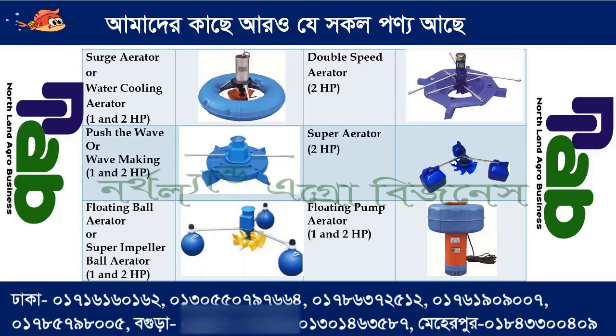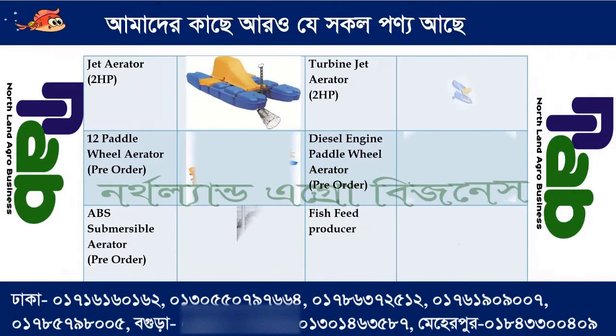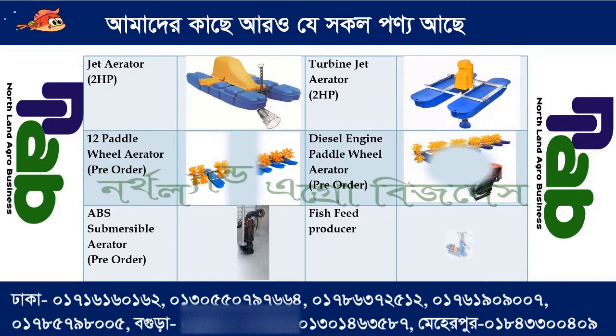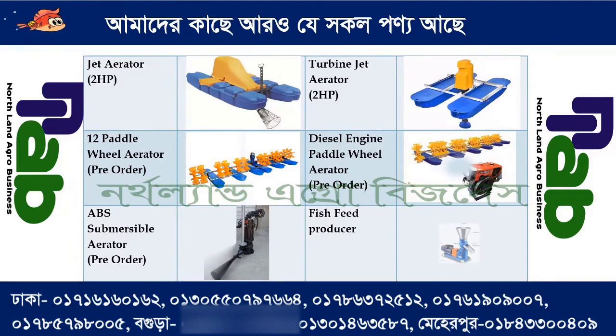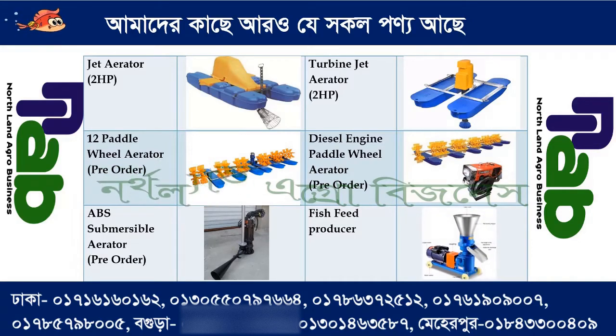We have 1 HP or 2 HP options. We have a jet aerator with a 2 HP motor. We have a turbine jet aerator with a 2 HP motor. We have a 12-paddle-wheel aerator, a diesel engine paddle-wheel aerator, and an ABS submersible aerator.